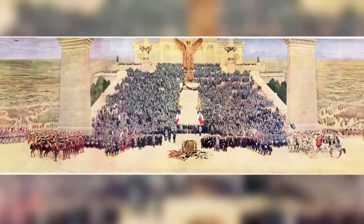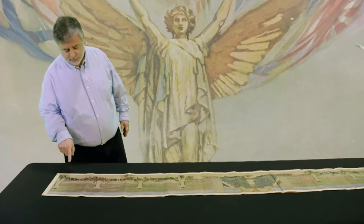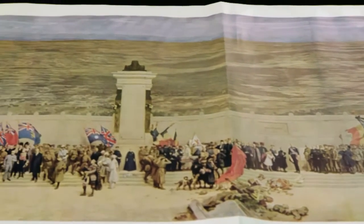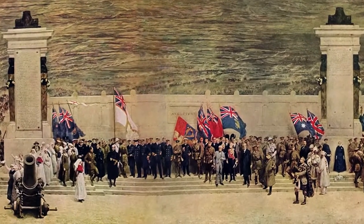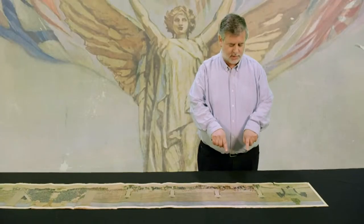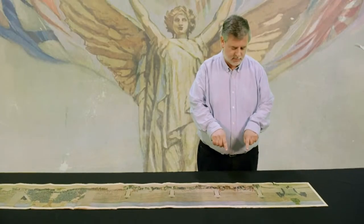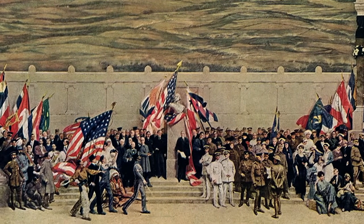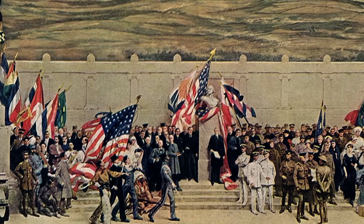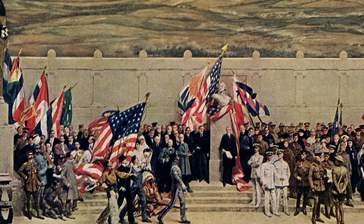The mural featured over 5,000 figures, portraying all 23 Allied nations that participated in the war. We start with the Italian section, then we move over here to the Belgian section. This section is labelled England. Each country was represented by the massed ranks of its war heroes in their national costumes and uniforms. This is the American section, and it was hastily painted in 1917. The Americans were added as an afterthought to a virtually finished composition when they joined the war. The question is, who was sacrificed to make way for this important new ally?